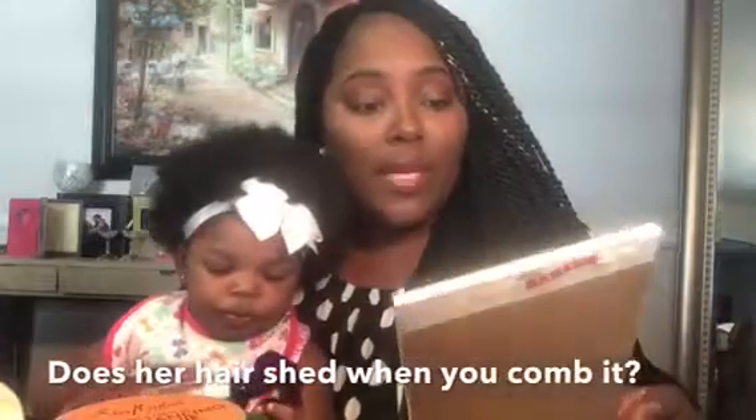Does her hair shed when you comb it? When I comb my daughter's hair I don't get any strands coming out. If you're getting strands when you're combing a baby's hair, it's probably because the hair is either too dry or not reacting well to whatever products you're using, so you might want to switch up the products. A baby's hair shouldn't be shedding strands and strands of hair.